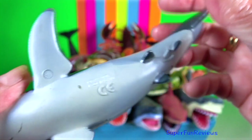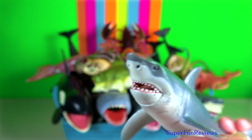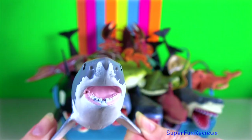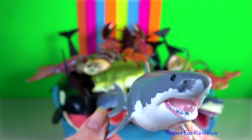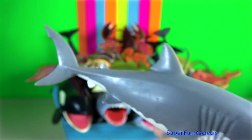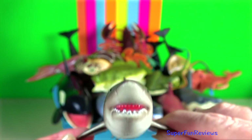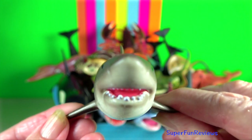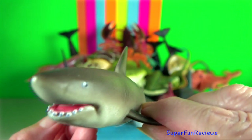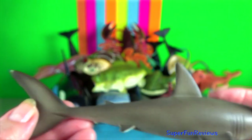Great white sharks are ovoviviparous, which means eggs develop and hatch in the uterus and continue to develop until birth. Great whites attack by propelling themselves at their prey with great speed. They take a single massive bite and drag their victims down into deeper water, then let go and the victim bleeds to death before being eaten.